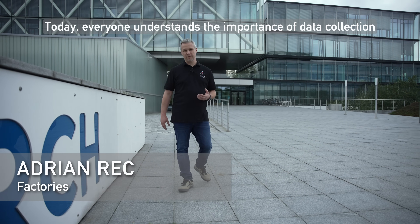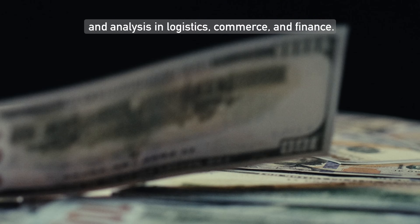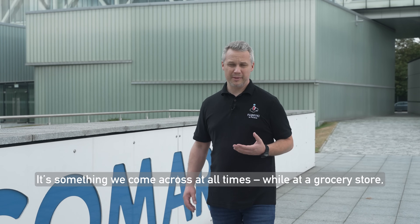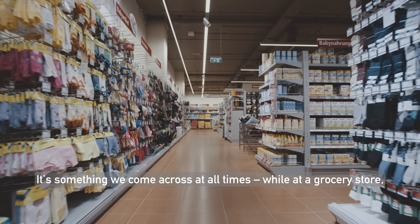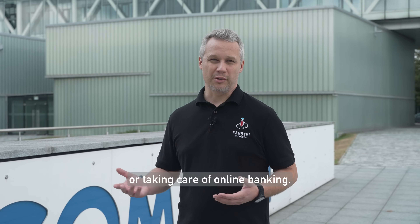Today, everyone understands the importance of data collection and analysis in logistics, commerce and finance. It's something we come across at all times — while at a grocery store, doing online shopping, collecting rewards points, or taking care of online banking.